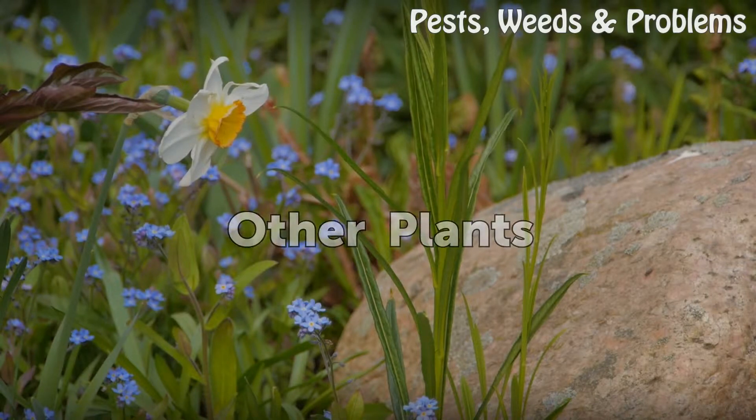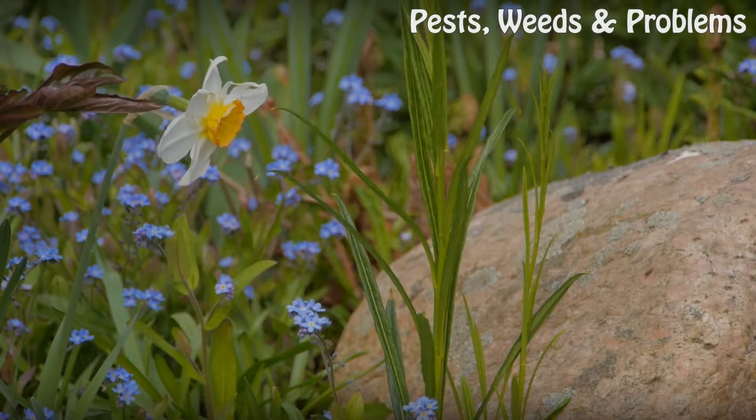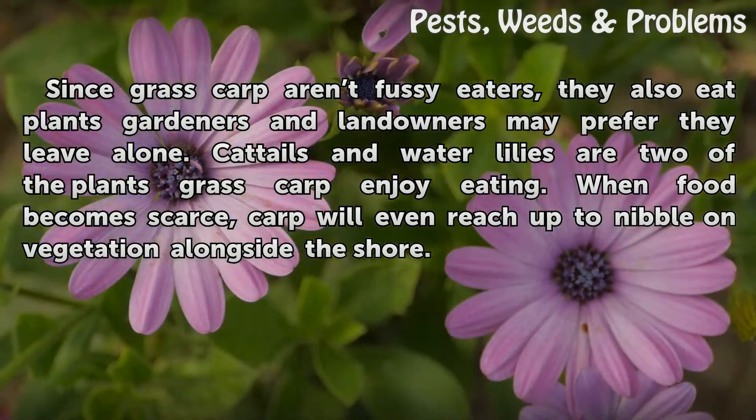Other Plants. Since grass carp are non-fussy eaters, they also eat plants gardeners and landowners may prefer they leave alone. Cattails and water lilies are two of the plants grass carp enjoy eating. When food becomes scarce, carp will even reach up to nibble on vegetation alongside the shore.